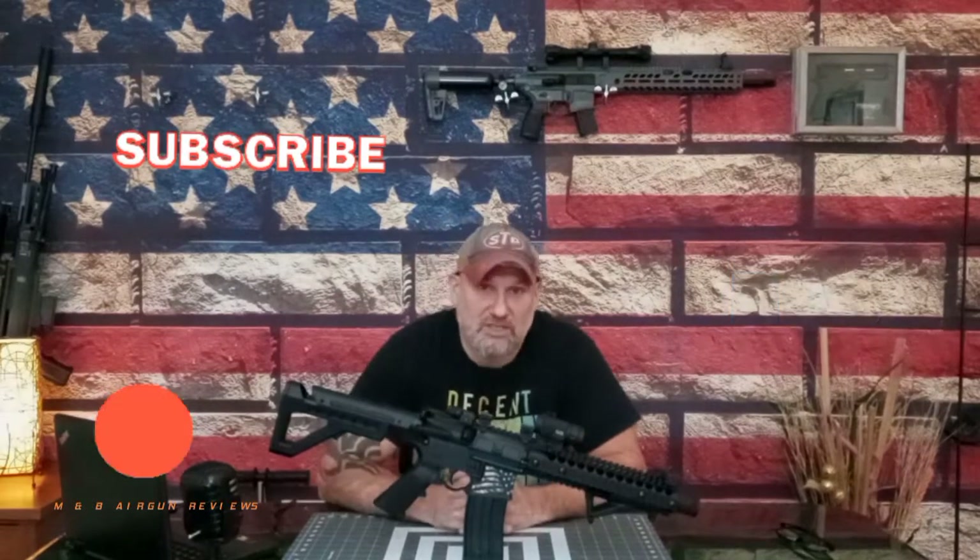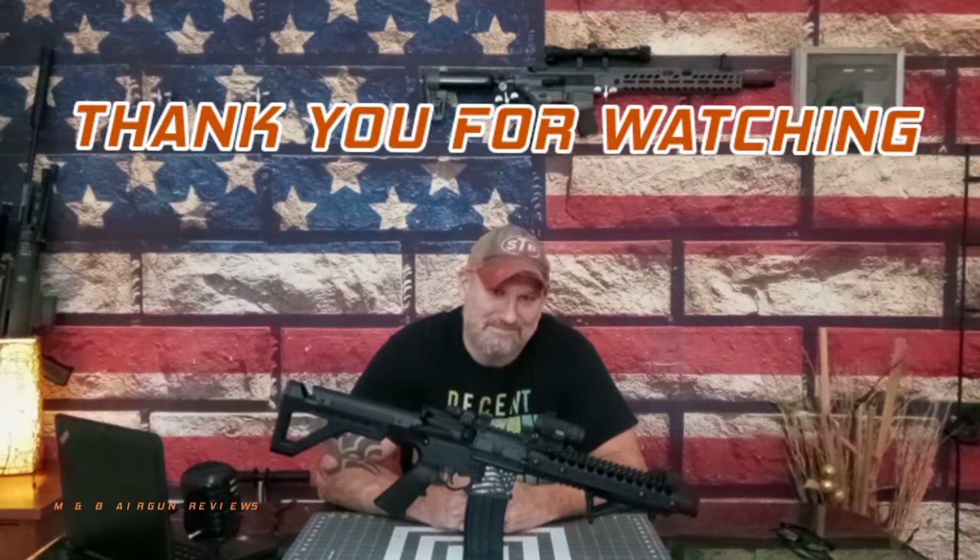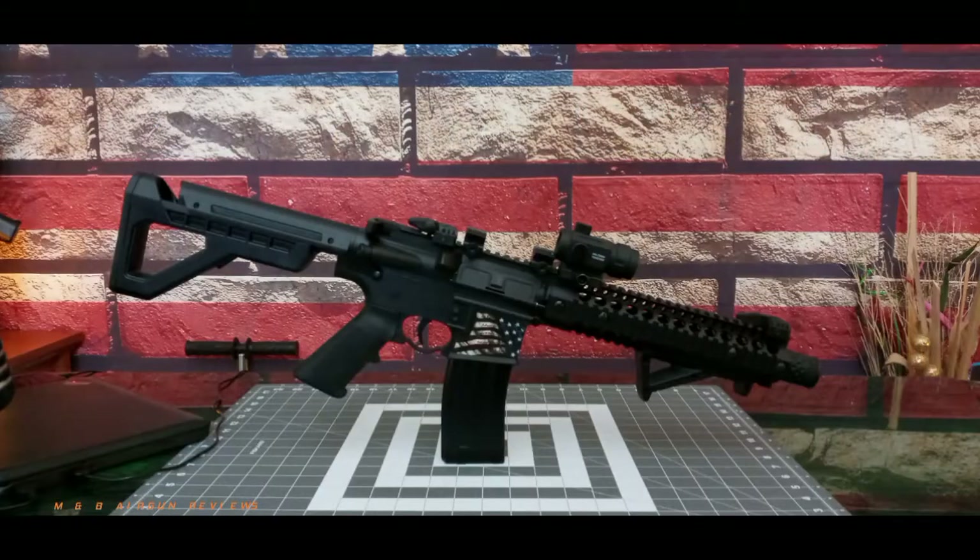If you like this video, please hit that like button, subscribe, share, and hit that notification bell so I can keep you up to date on more products and reviews. I'm still waiting on stuff to come in — it's taking a while. But I hope to be seeing you soon, guys, and I really appreciate your time. Have a great day. Thanks.